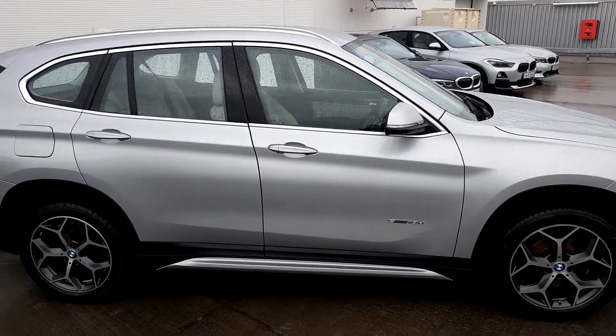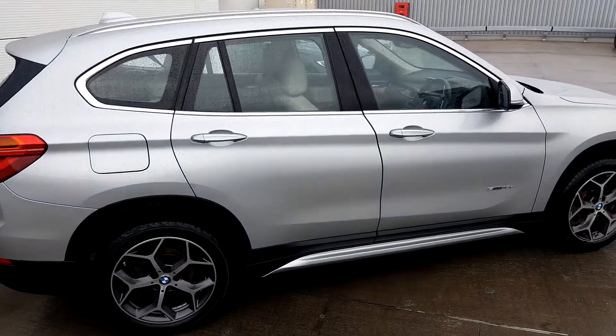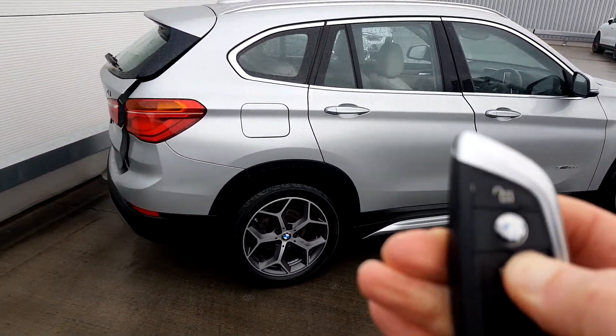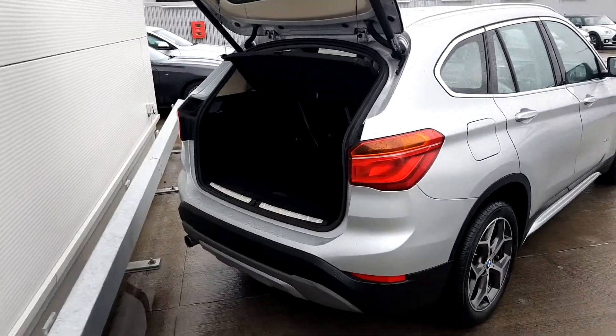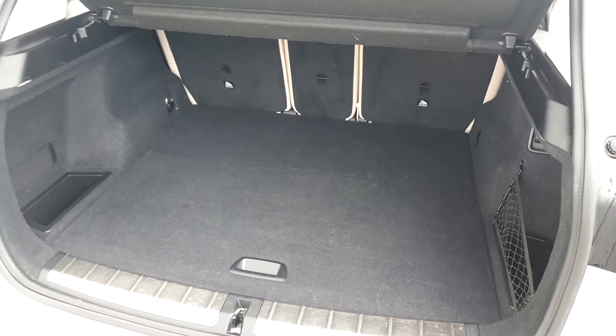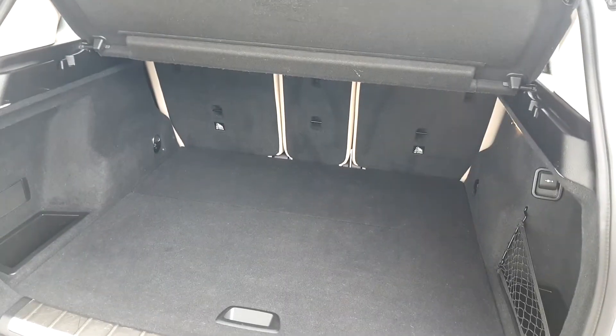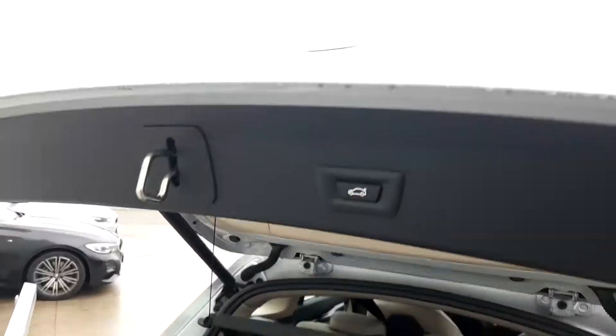As it's X-Line, it also has chrome roof rails and chrome around the windows. With a push button on the key we have an electronic tailgate, and as you can see, because it's an SUV there's plenty of room in the rear. It also has split folding rear seats.